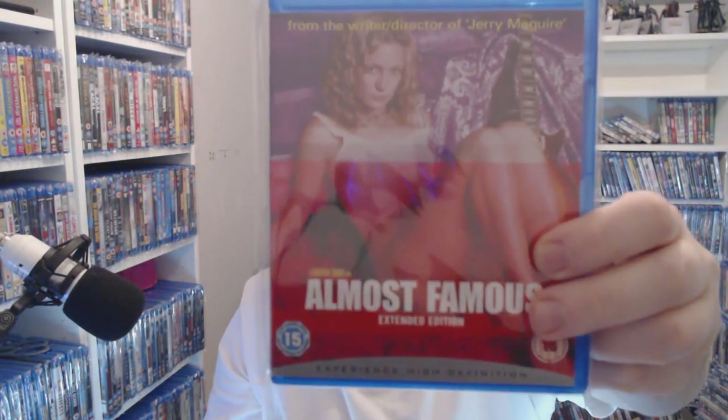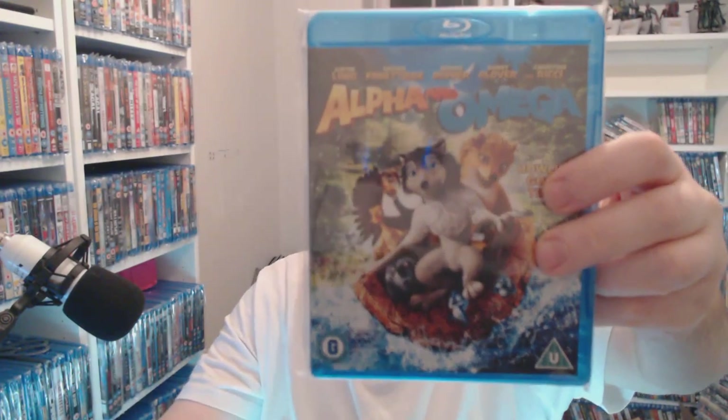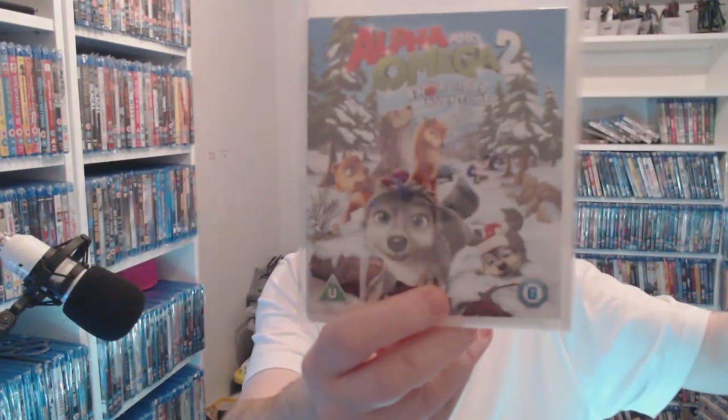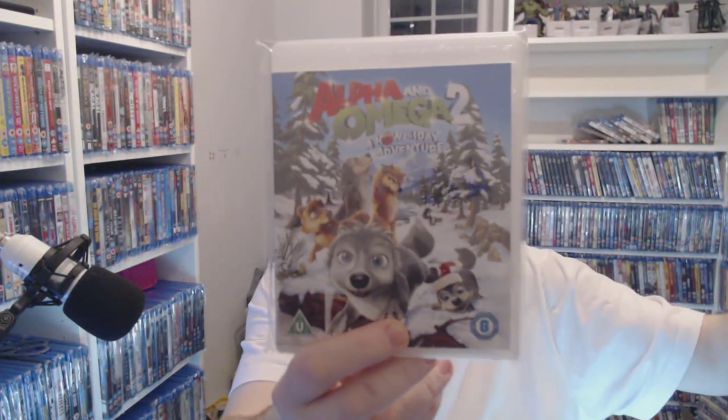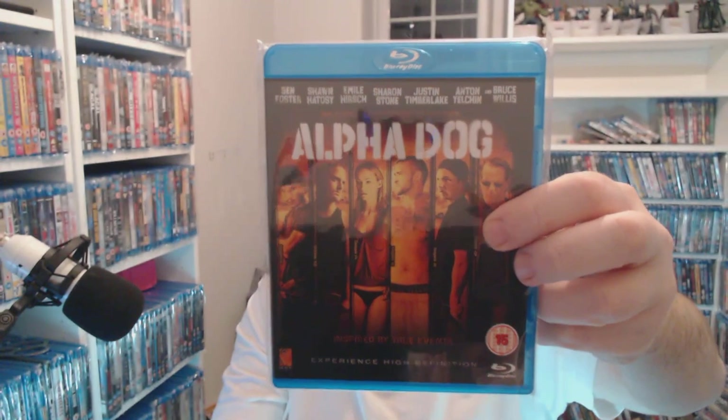Almost Famous — still haven't watched it but only a pound, can't be bad. I love the Alpha and Omega films — they're really cool. You're talking 50p for the first one and £1.50 for the second — can't be too bad. Alpha Dog — only a pound right now, let me know if you've seen that one.